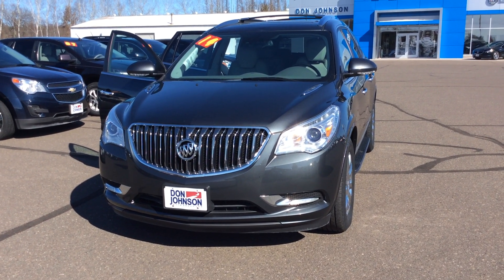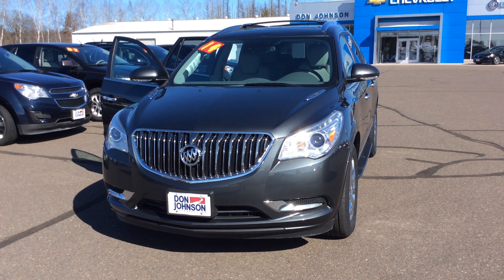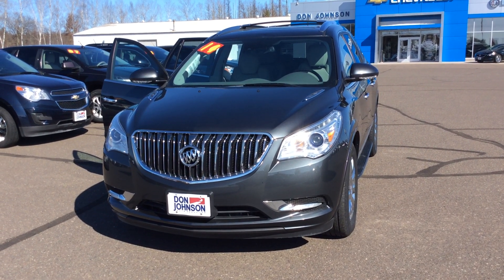Hi folks, Steve Lindquist here with Don Johnson Hayward Motors. Today we're taking a look at this pre-owned 2014 Buick Enclave Premium all-wheel drive. Stock number is H289525.